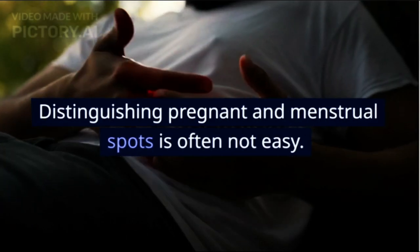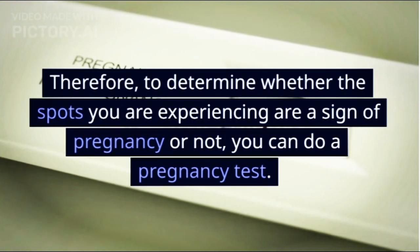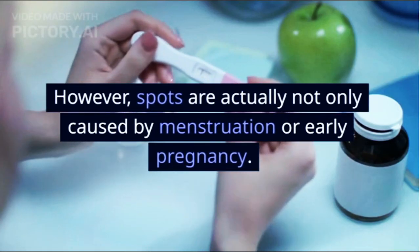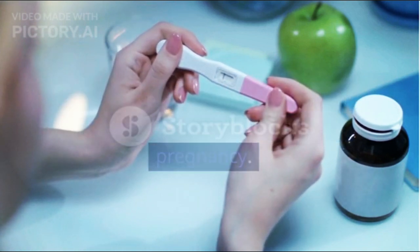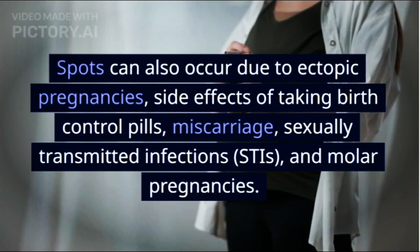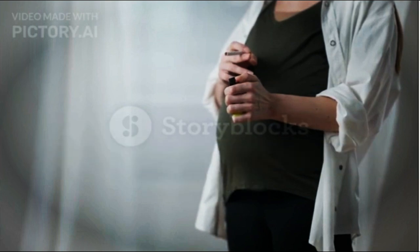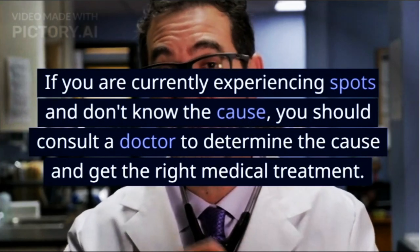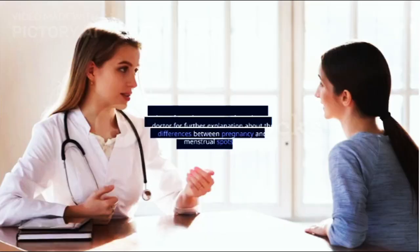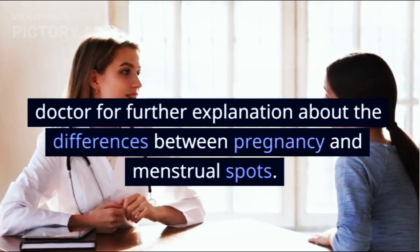Distinguishing pregnant and menstrual spots is often not easy. Therefore, to determine whether the spots you are experiencing are a sign of pregnancy or not, you can do a pregnancy test. However, spots are actually not only caused by menstruation or early pregnancy — they can also occur due to ectopic pregnancies, side effects of taking birth control pills, miscarriage, sexually transmitted infections (STIs), and molar pregnancies. If you are experiencing spots and don't know the cause, you should consult a doctor to determine the cause and get the right medical treatment. You can also ask your doctor for further explanation about the differences between pregnancy and menstrual spots.